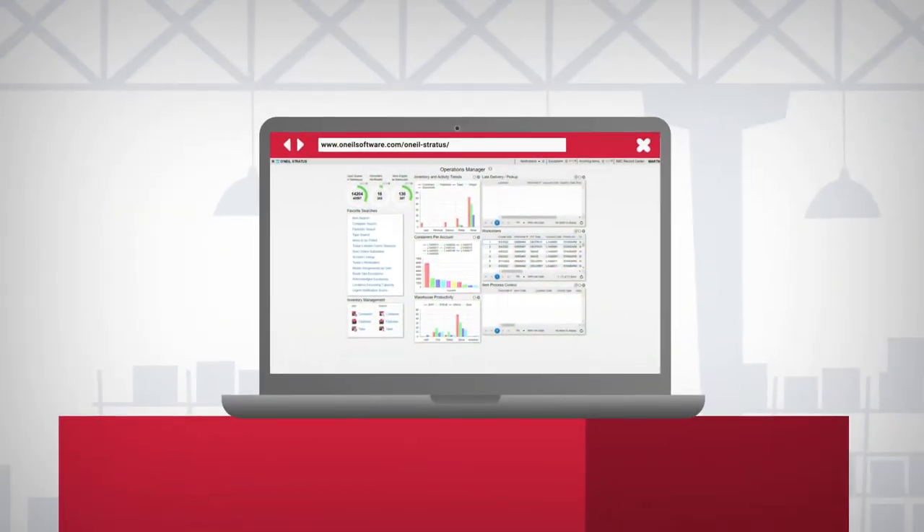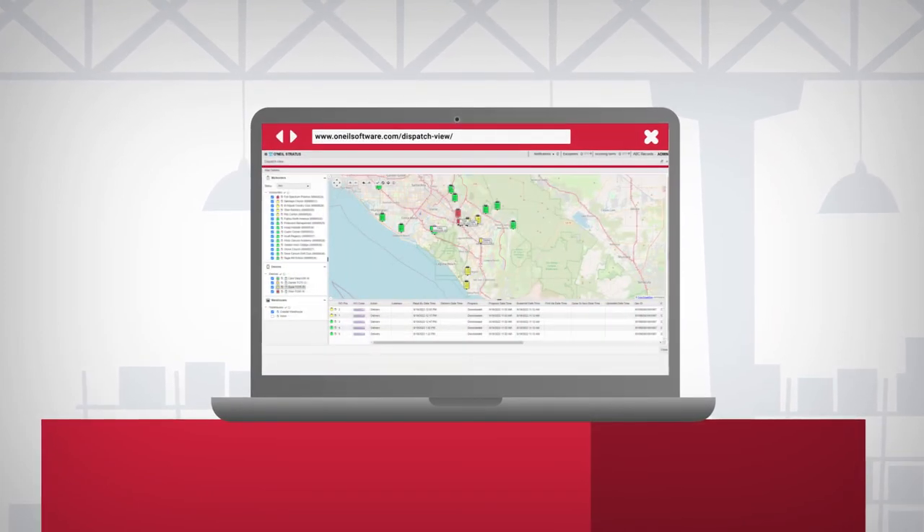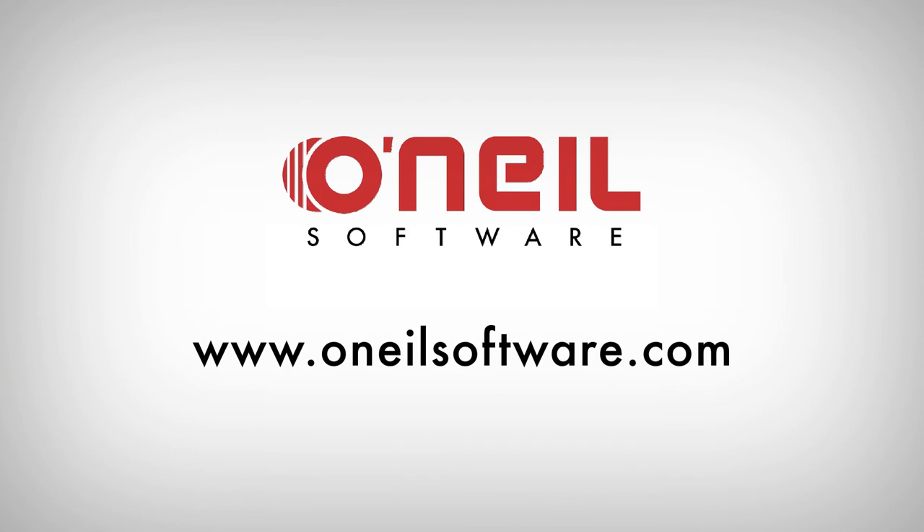These benefits can also be applied within the record centre, specifically for O'Neill Stratus and O'Neill Dispatch View. Visit www.oneillsoftware.com to learn more.